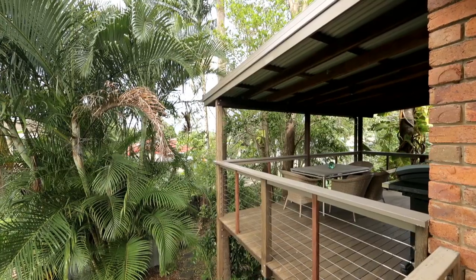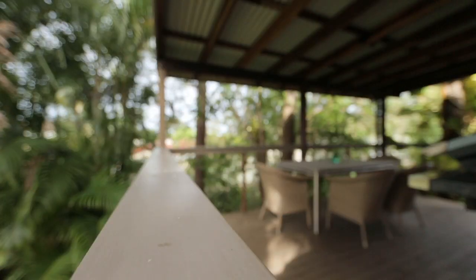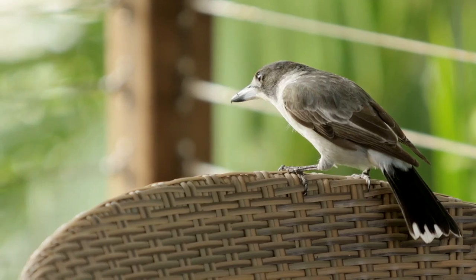When you sit on the veranda, you've got a real sense of privacy. You sit amongst the trees, birds flying in — it really is quite spectacular.